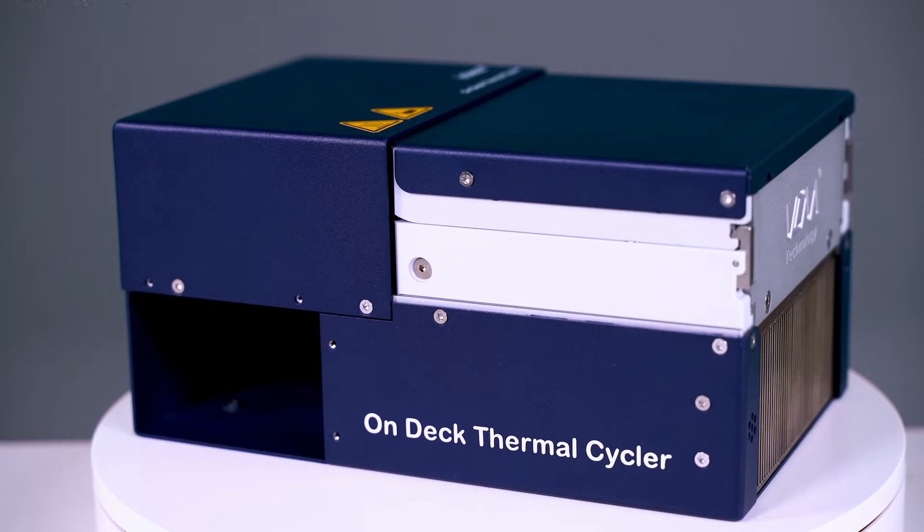The separate off-deck control units further minimize on-deck space, noise and temperature generation. We offer our thermal cycler with four key variants: a 96 and 384 well solution, available in standard and XL sizes. Multi-air vent options enable the cycler to be placed at any point on-deck, regardless of the surrounding devices.